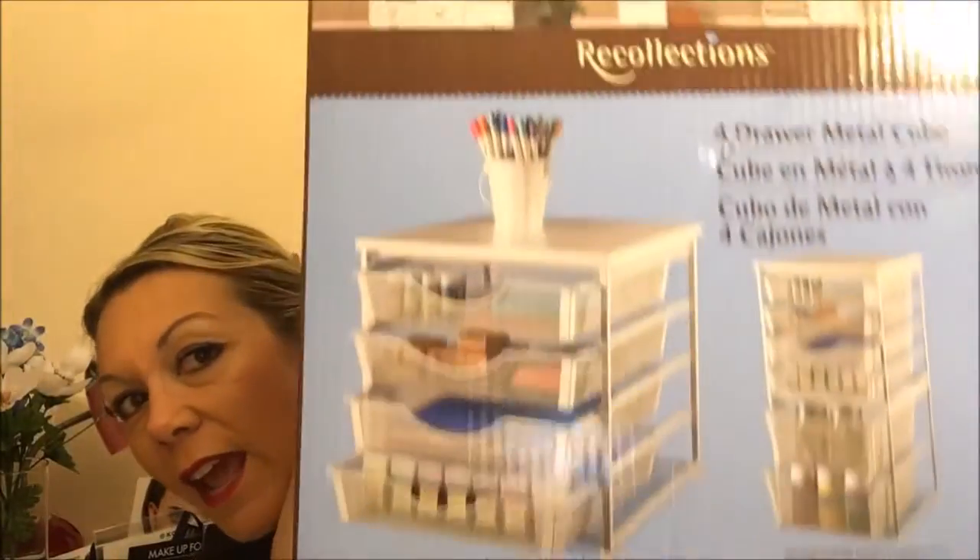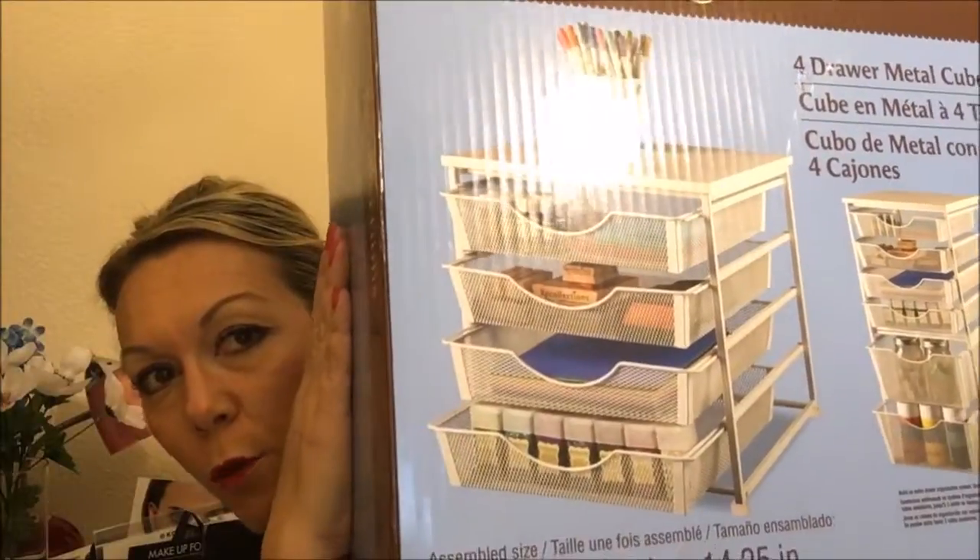I was flipping through my emails and I saw that Michaels was having a 50% off sale on what they call their craft organizers. But for us makeup lovers, they are makeup organizers. So I actually went and picked up this today and it's the four drawer one.